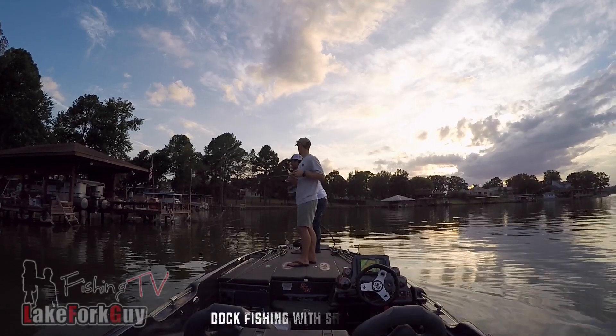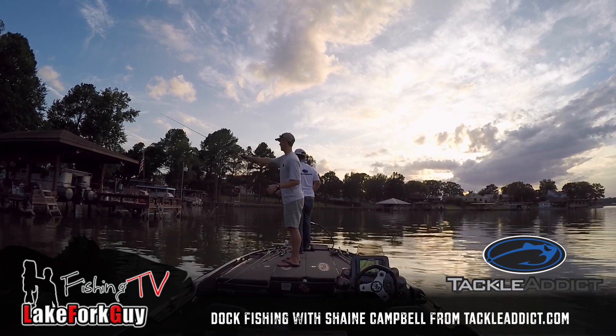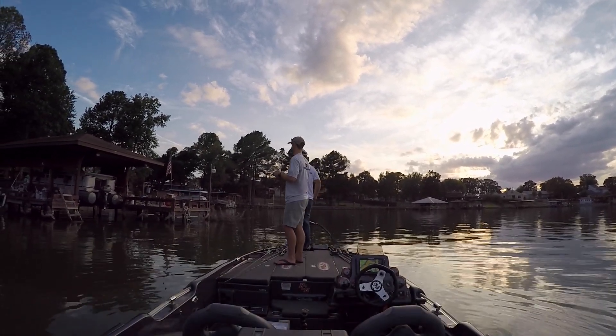Guys, this dock has more stuff going on than I've ever seen. I've fished a lot of lakes and I don't think I've seen a dock with this many things hanging off of it.